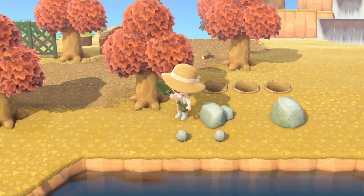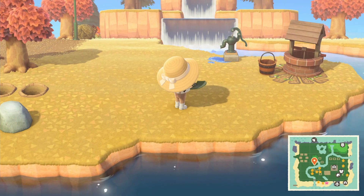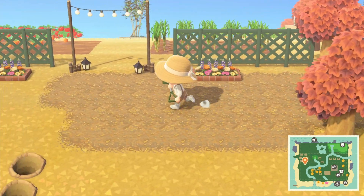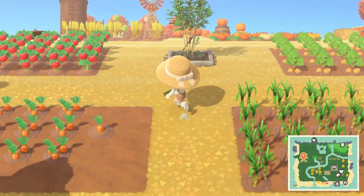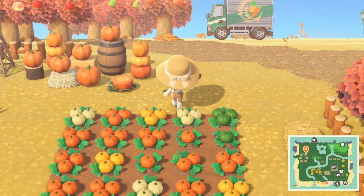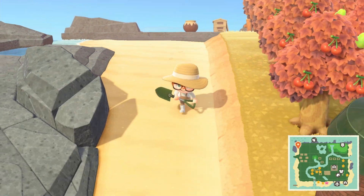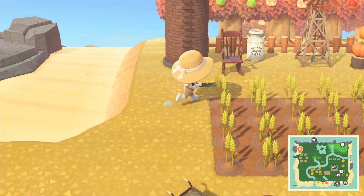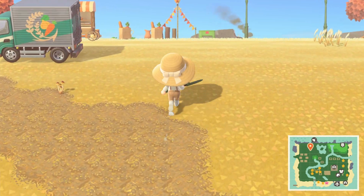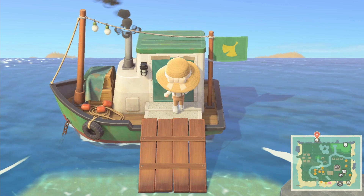I feel like sometimes we feel pressure to do our islands in a certain way, stick to a theme, and if we've decided on a theme at the start we must follow it. But I'm just going to go with the flow, because if you don't, you'll start to not enjoy the game — and that's not what it's about. You need to enjoy the game and it needs to be fun. If I want to have a Christmas entrance, I'm going to have a Christmas entrance.